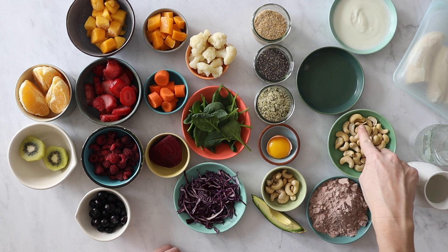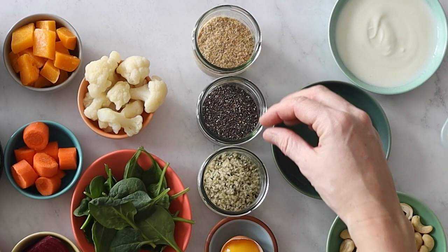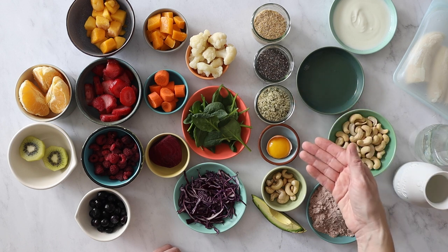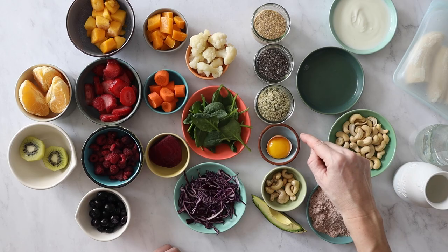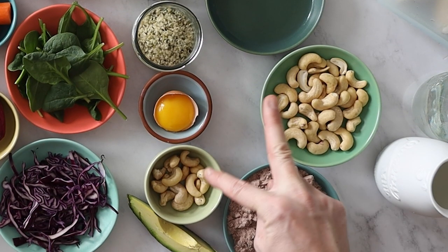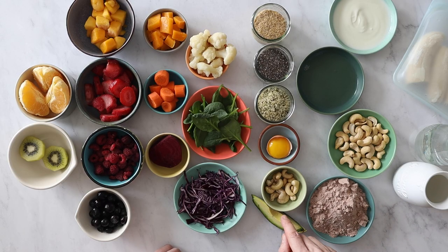After the protein you're going to choose your fat. If your protein doesn't already contain fat, such as the nuts, then you'd want to add some ground flaxseed, chia seeds, or hemp seeds — all three give you omega-3 fatty acids. You can also add an egg yolk, meaning one whole egg counts as both protein and fat. Raw nuts can also count as both, or you can add avocado, which makes it really creamy.